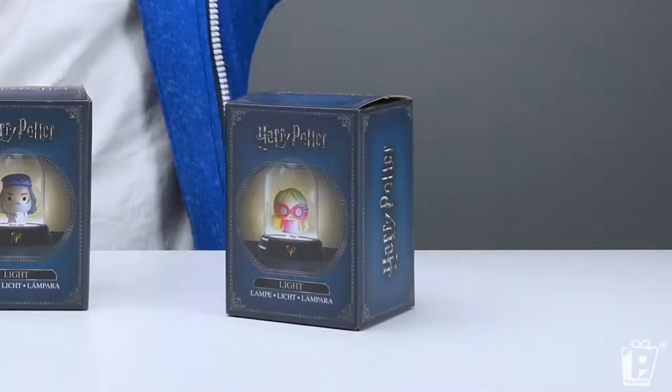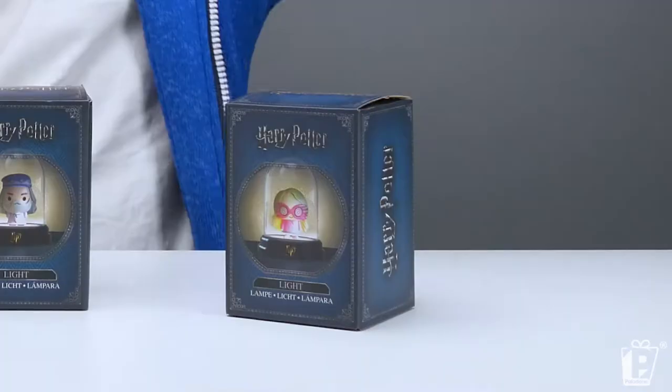Last time we saw Harry Potter, Hermione, Ronald Weasley and Hagrid. And today, as you can see, we've got Professor Dumbledore, Hedwig and Luna Lovegood herself.